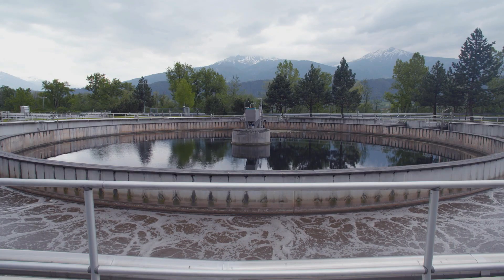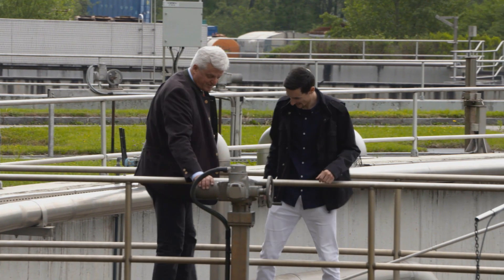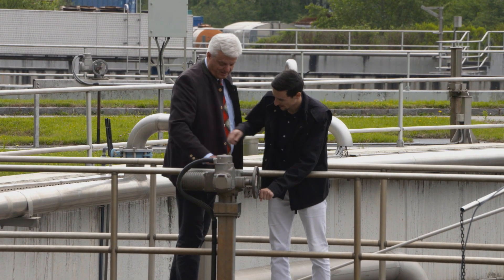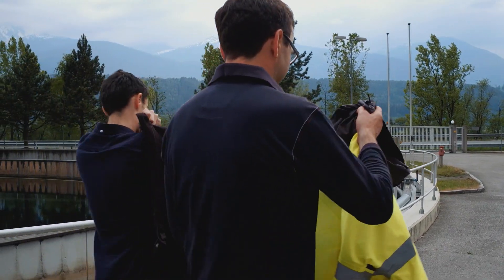If your water distribution network includes multiple water sources for supply, you need monitoring to control water loss that may result from leakage or other factors that lead to non-revenue water throughout the distribution system.